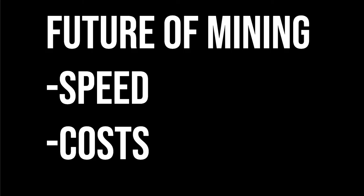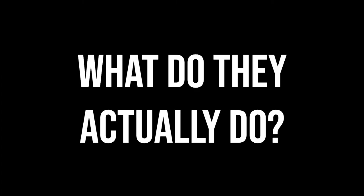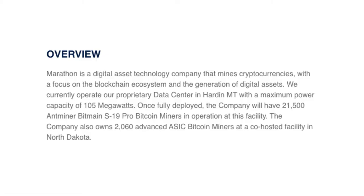So why the push up? Well, as the value of cryptocurrency goes up and the speed of mining goes up and the costs drop, this is a huge benefit for Marathon. But I believe this stock has a lot more room to run. What do they actually do? From their exact website: they're a digital asset technology company that mines crypto with a focus on the blockchain ecosystem — adding to the blockchain and the generation of digital assets.